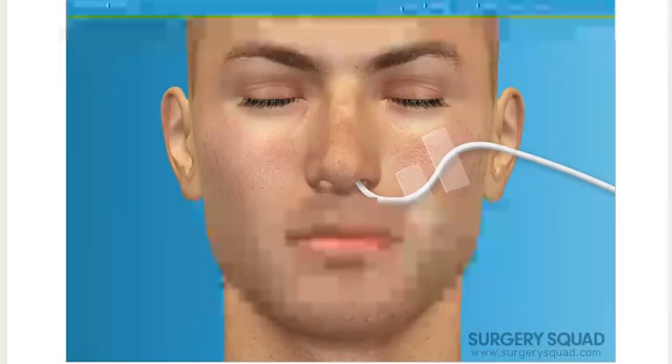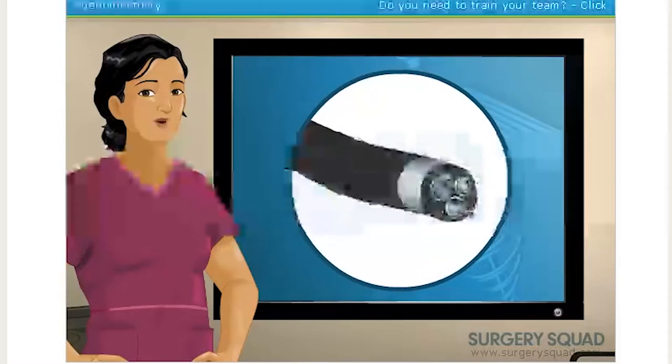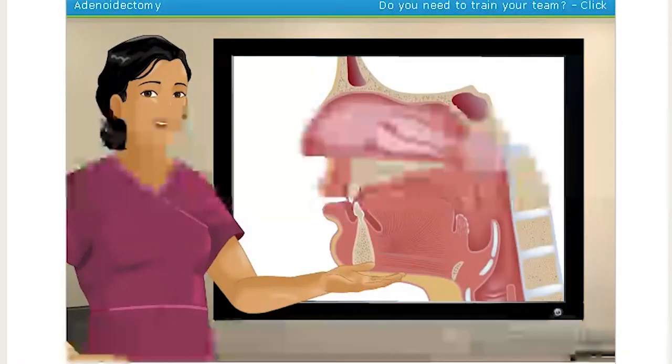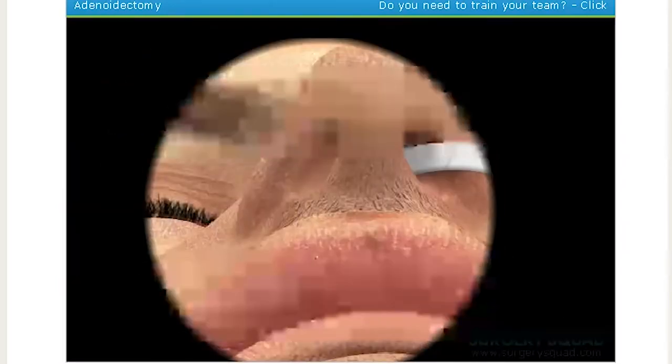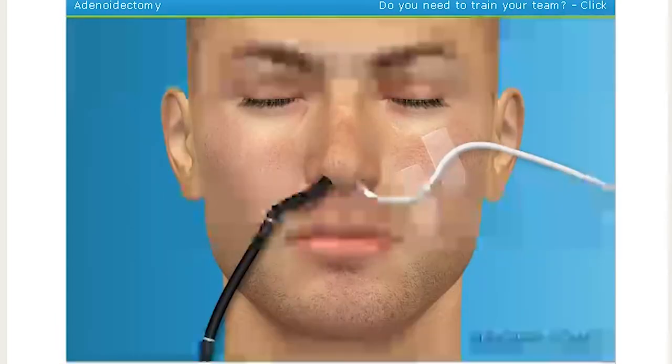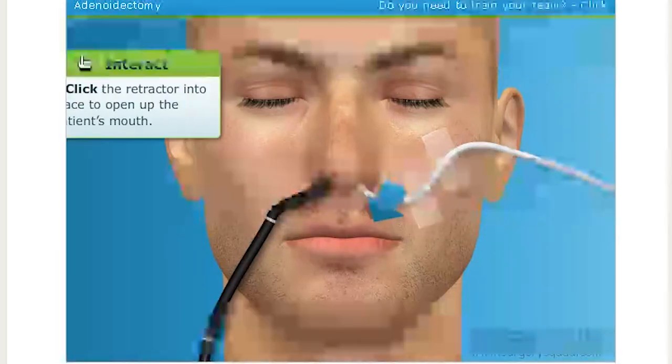Our patient is under and breathing. Now we're ready to remove the adenoids. We'll begin by putting an endoscope through our patient's nose so that we can view our work on a monitor. When we reach the back of the nose at the entrance to the throat, we'll be able to see the adenoids. Now we can see the adenoids. We need to open the mouth and get the tongue out of the way so we can begin our procedure. To do that, we'll use a special retractor that opens the mouth, depresses the tongue, and locks into position.